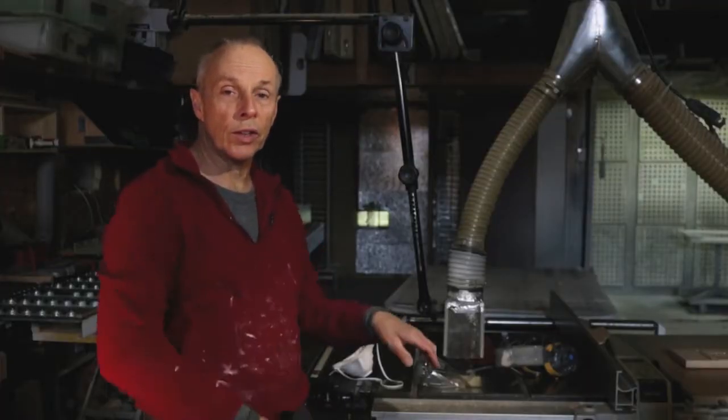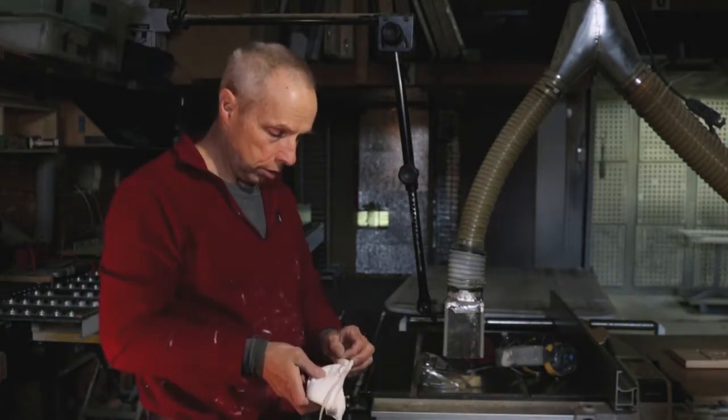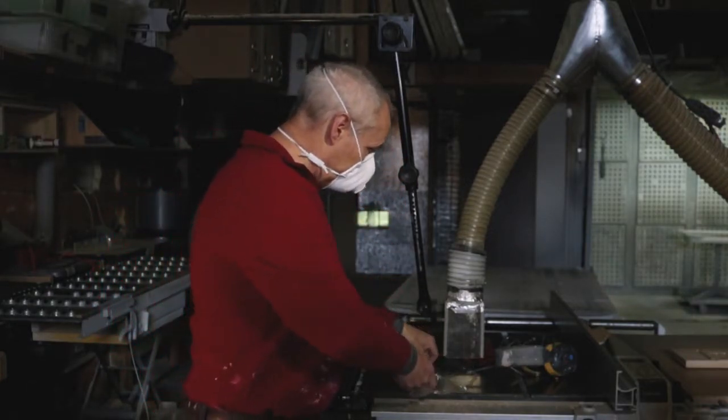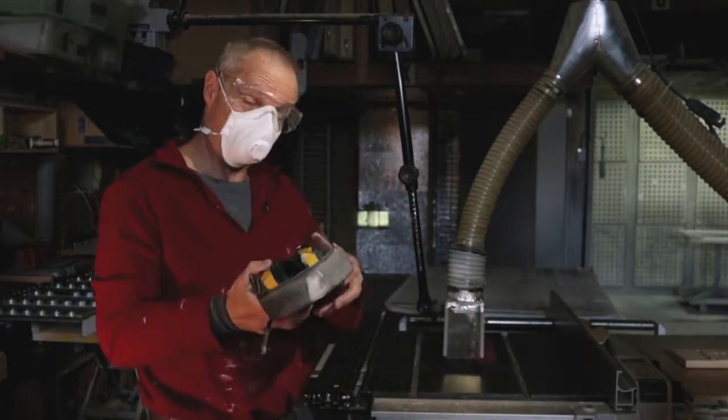In terms of training, one of the things I stress a lot in the shop is proper safety procedures: dust mask if you're doing something that creates a lot of dust, safety glasses, and hearing protection.